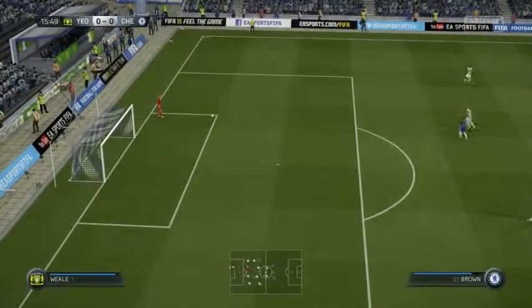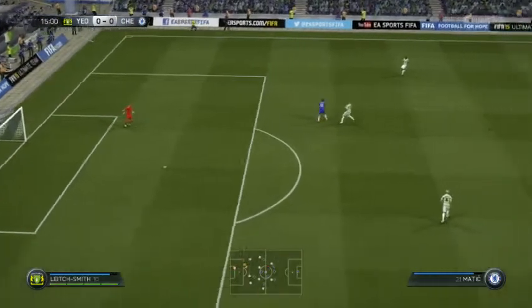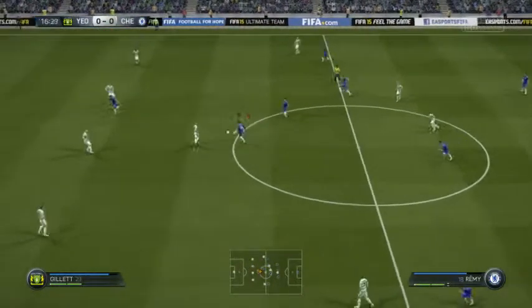Quick reminder on EA Sports: Barclays Premier League fixture — Chelsea will be hosting Aston Villa. Really looking forward to this one; I think we're going to see some good football.